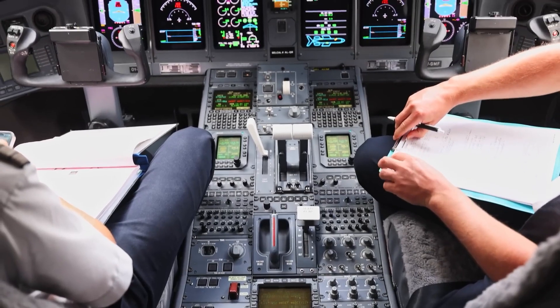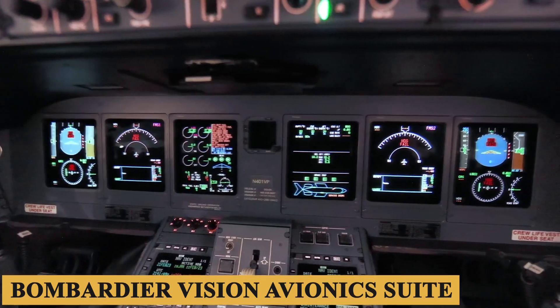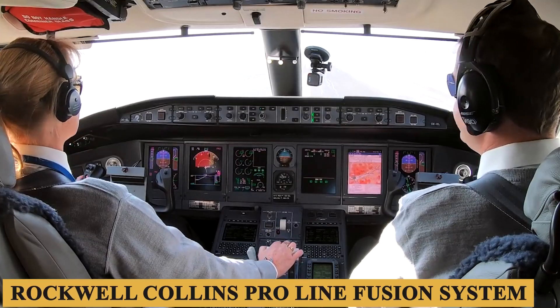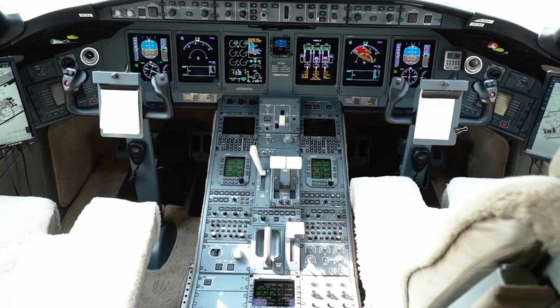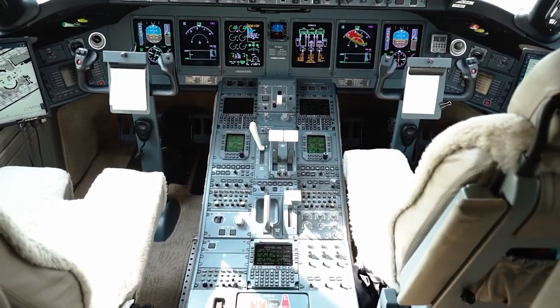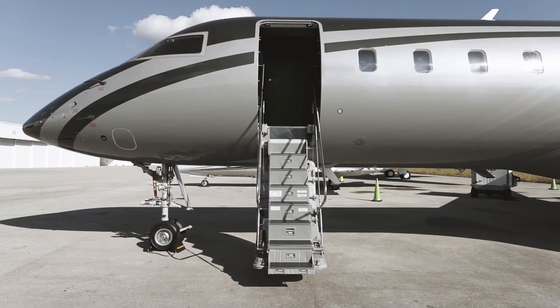The cockpit and avionics saw upgrades with the introduction of the Bombardier Vision avionics suite, which was built around the Rockwell Collins Pro-Line Fusion system, and offered pilots more robust capabilities, including a more interactive and customizable experience, enhanced vision systems, and performance management features.